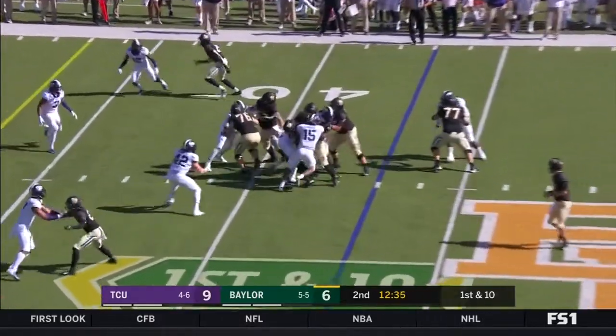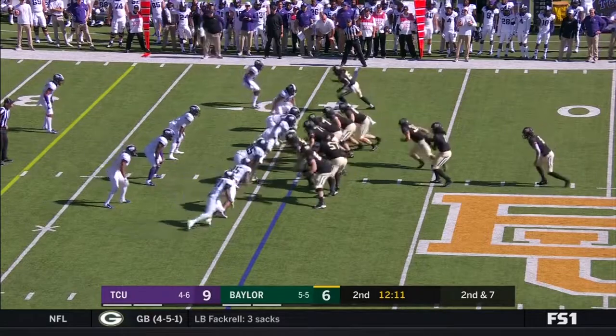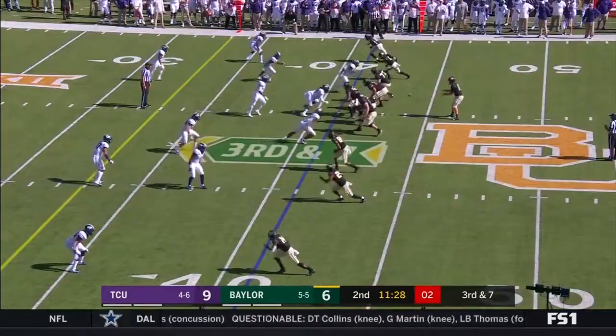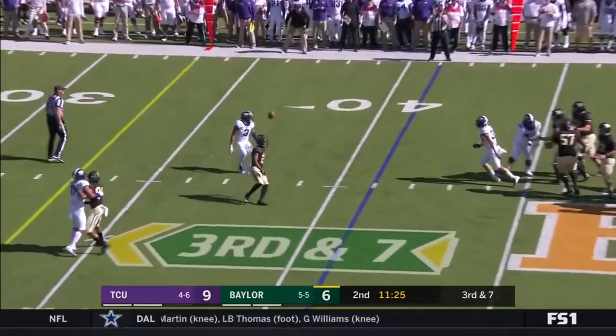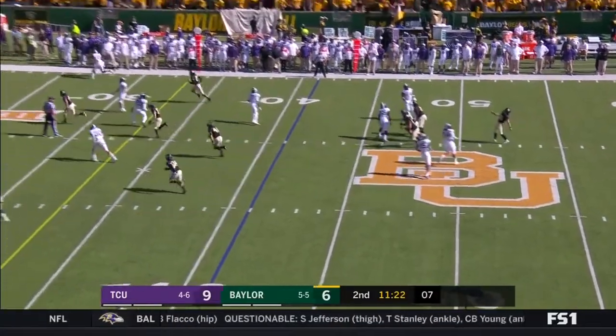He takes the handoff — goes from wide receiver to running back. Cole has a hot hand there. He's going to hand off to Hurd, bouncing it outside. Third and seven, pressure coming, ball is tipped. Big play by Hurd, and then making them punt.